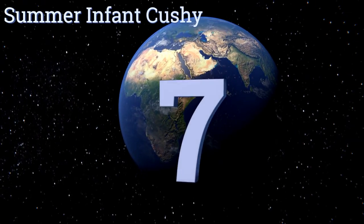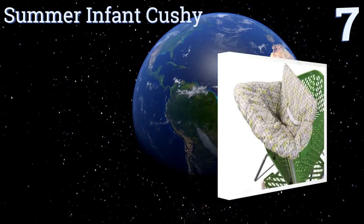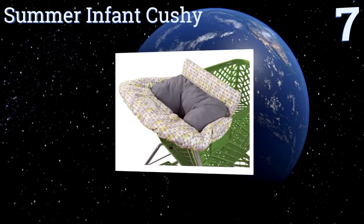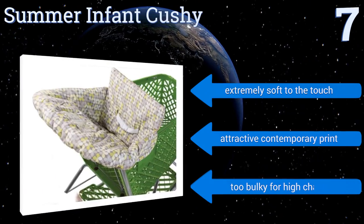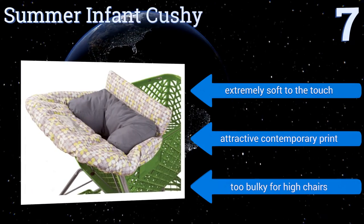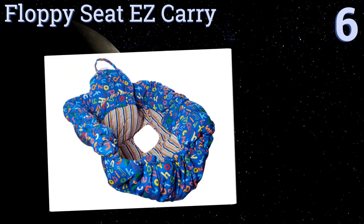At number seven, the Summer Infant Cushy is a popular choice as it's uniquely designed to grow with your baby. It's the only cover that includes a seat positioner to accommodate infants who aren't able to sit upright on their own, and it's easy to remove when no longer needed. It's extremely soft to the touch with an attractive contemporary print, but it is too bulky for high chairs.